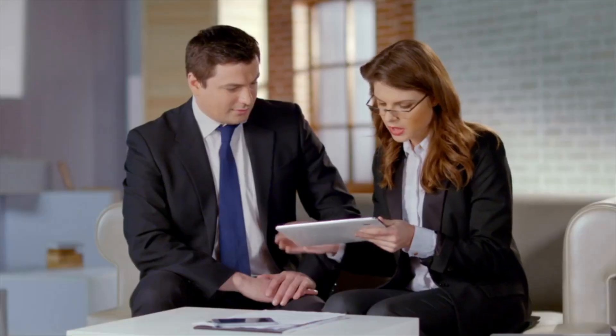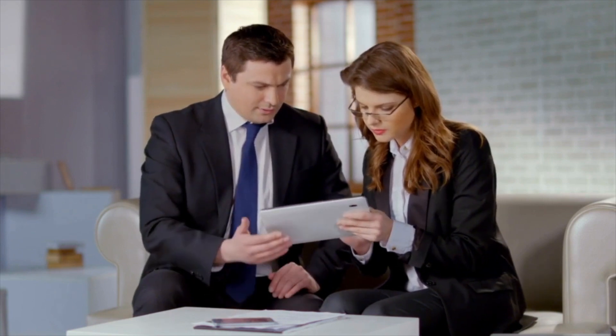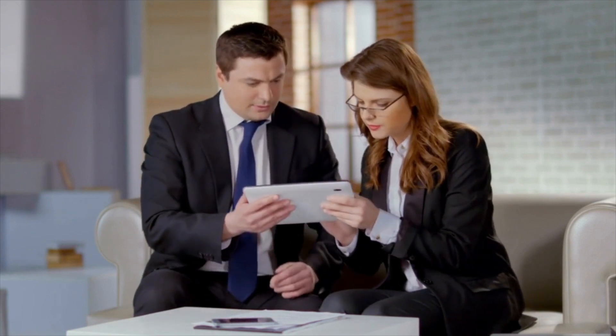Once you've established your goals, it's time to research the market. Look for areas with potential growth, strong job markets, and amenities that attract renters or buyers. Analyze the historical trends and consult with a local real estate professional to gain insight into the market's future — what that market is going to look like in two years, five years, ten years.